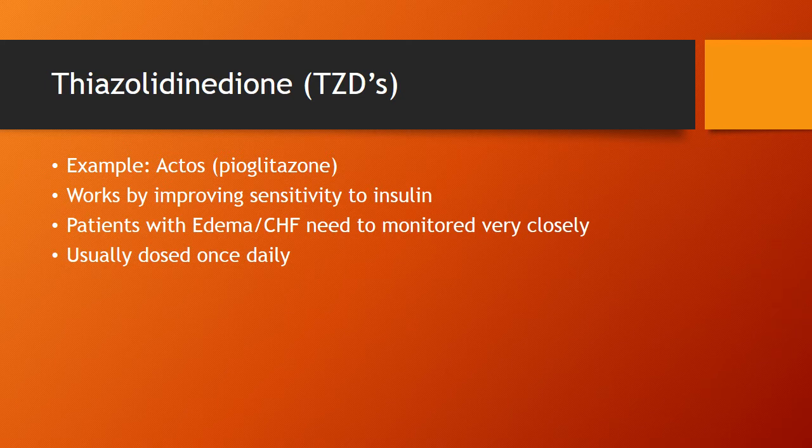The TZDs — you may have heard that Avandia was the bad actor that essentially got taken off the market; nobody I've seen is on it anymore. Actos, or pioglitazone, is the one remaining drug, and it works by improving sensitivity to insulin. The biggest clinical takeaway for adverse effects is edema or CHF — these drugs can worsen those situations, so we need to monitor that closely. Watch for a prescribing cascade where Actos is started or increased and then Lasix suddenly comes on board. Usually dosed once daily, which is a real advantage for patient compliance.